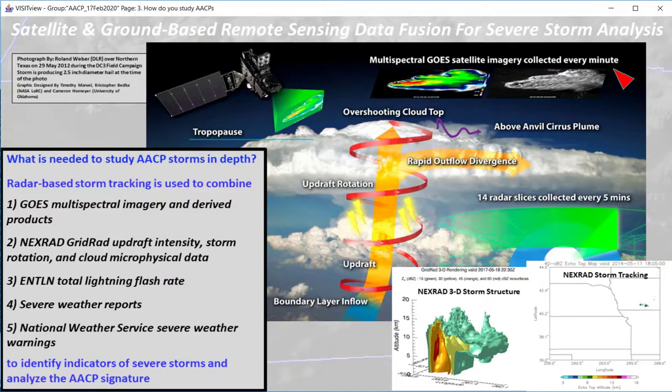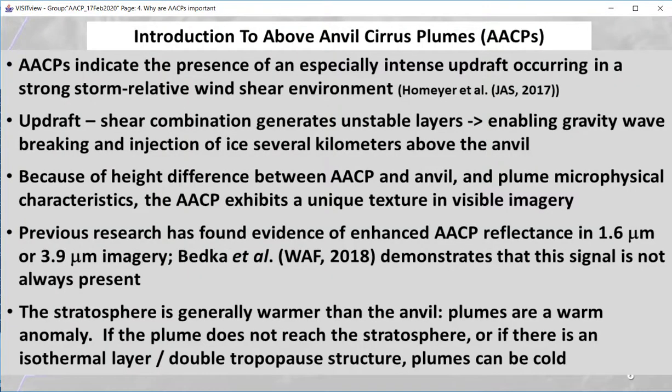The observations are taken at very high temporal resolution. AACPs correlate well with very strong updrafts, wave breaking, and ice injection into the stratosphere. Plumes are a warm anomaly if the atmospheric thermal structure is well behaved — that is, if there is a well-defined tropopause and a warmer stratosphere above. You can find examples of cold AACPs, however, so be aware of that.